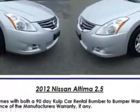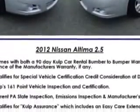Enjoy an exceptional 32 miles to the gallon on this great car with features like: Rear Defogger, Front Wipers Speed Sensitive, Lockout Button, and Front Wipers Variable Intermittent.